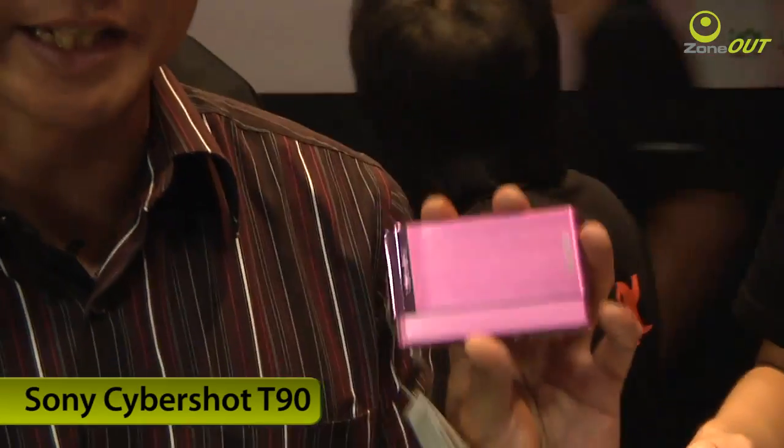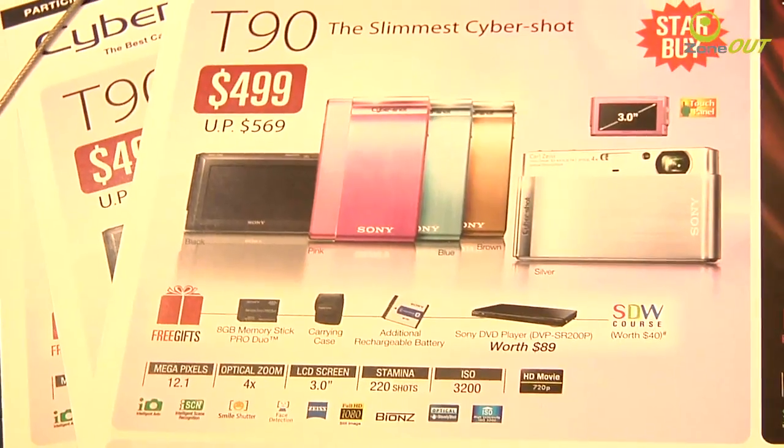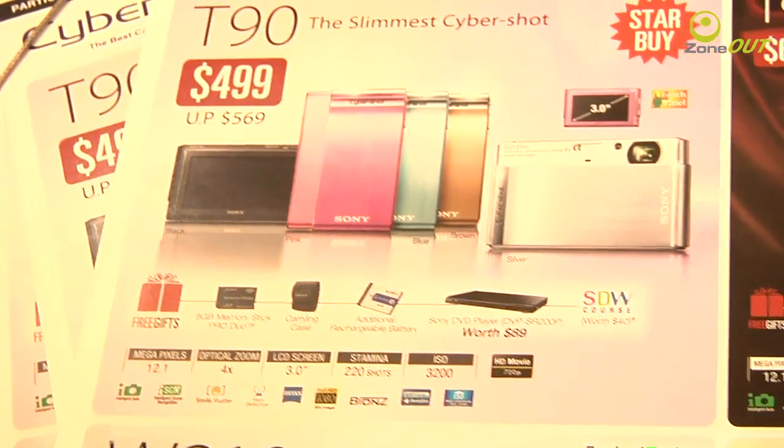Are you looking for a shooter? Then why not shoot in style? Sony is offering the CyberShot T90 for just $499, but that's not all. They're also throwing in a whole load of freebies, like an 8GB Memory Stick Pro Duo, a carrying case, an additional rechargeable battery, as well as a Sony DVD player.